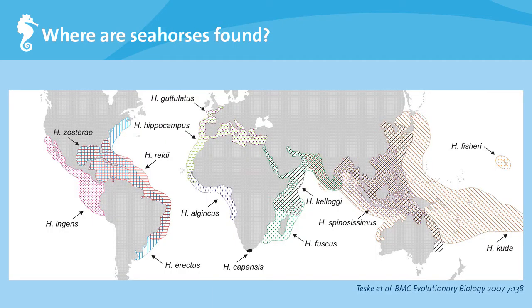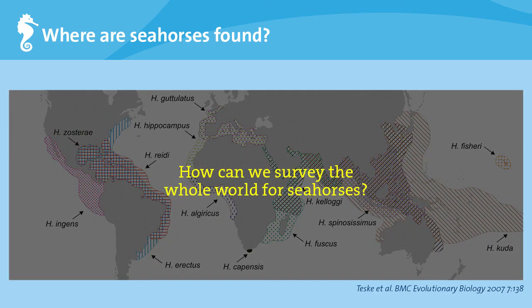Seahorses can be found in tropical and temperate waters worldwide, and as you can see from this map, they can be found over a huge marine area. It would take a small scientific team decades to survey this entire area, but we need the data much more urgently. So the big question is, how can we survey the whole world for seahorses?